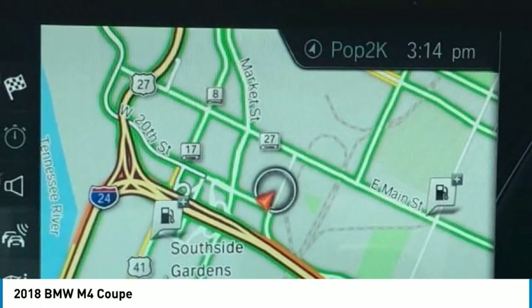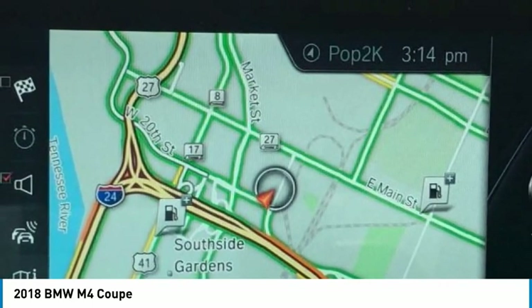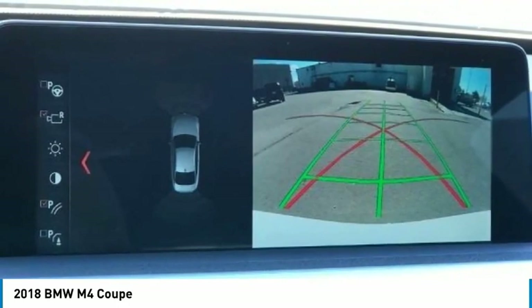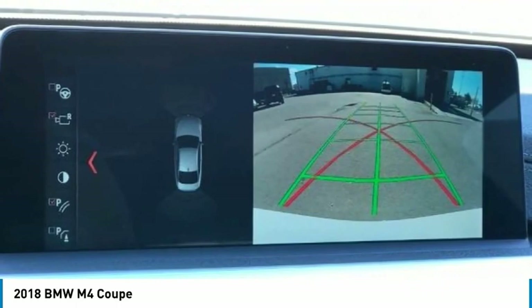Air conditioning, AM/FM radio, Sirius XM, auto-dimming door mirrors, auto-dimming rear view mirror, automatic temperature control, brake assist, body color bumpers, CD player, cloth/leather upholstery.